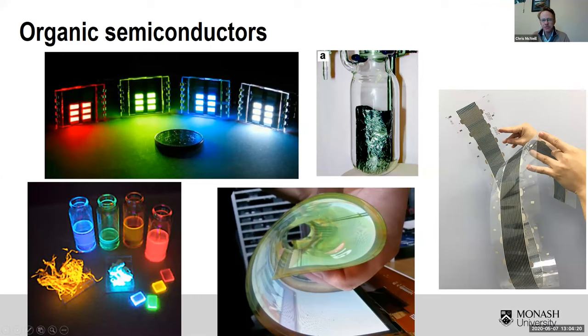My interests are really around how we understand the interface between, particularly with semiconducting polymers, the polymer physics of these materials — because as polymers they're quite interesting in their own right in terms of their geometry and architecture — and the materials properties as interesting semiconductor materials in their own right.